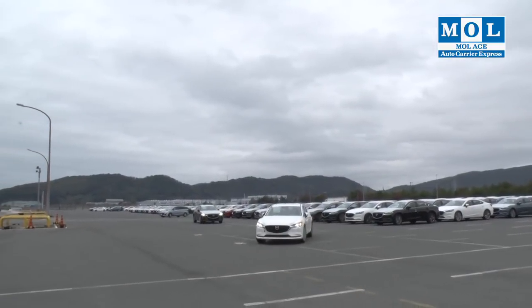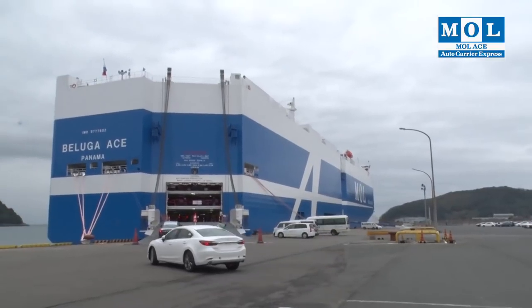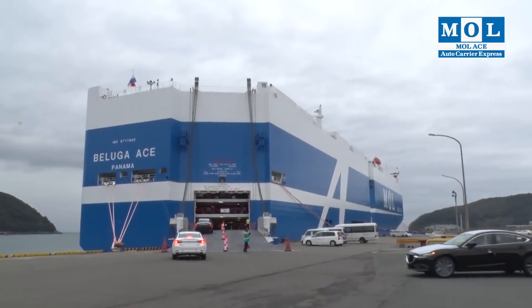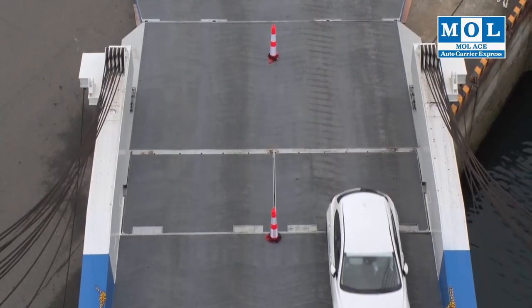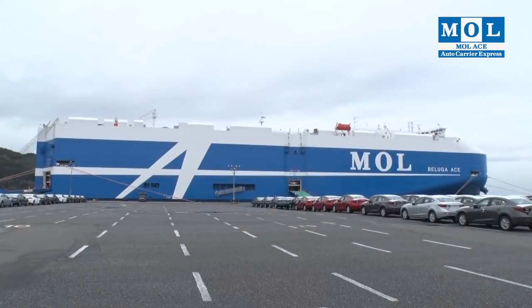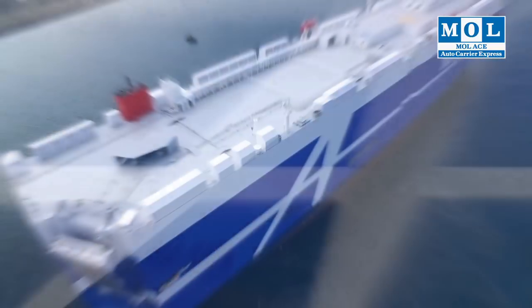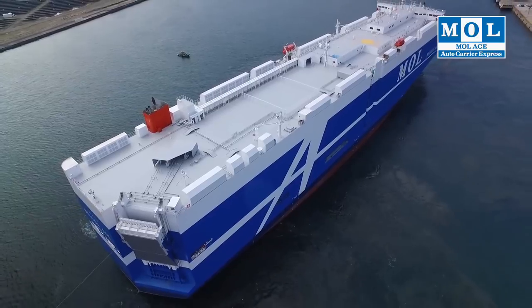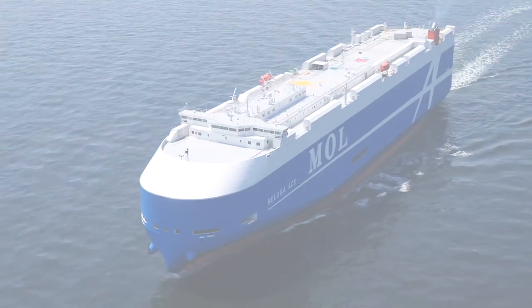MOL has decades-long relationships with customers and looks forward to maintaining them well into the future. The white line on the hull expresses this determination. The letter A symbolizes MOL ACE, the global brand of our Car Carrier Service, established in 2015 to raise our brand profile worldwide. The next-generation car carrier, with the A displayed proudly on the hull, now plies routes all over the world.